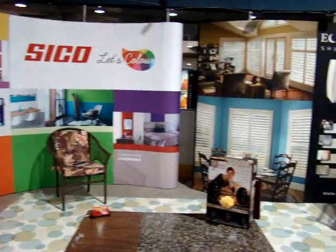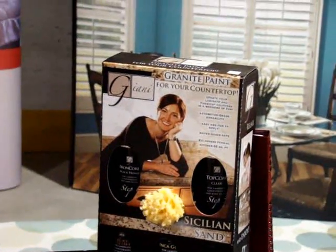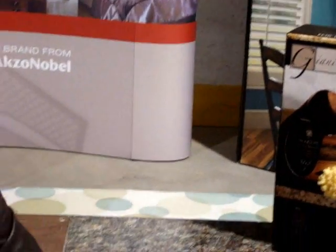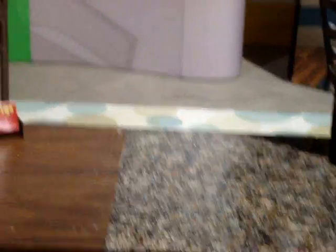We also do flooring and have carpet or vinyl. We have a new product we're promoting this weekend called Gianni Granite. So if you have an old countertop that you're just not happy with, this is the most economical and beautiful way to refinish it. Come in and see us. Thank you.